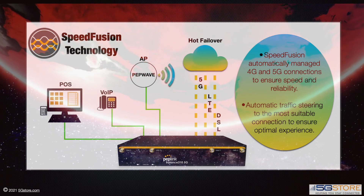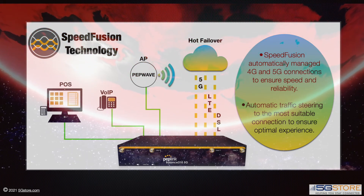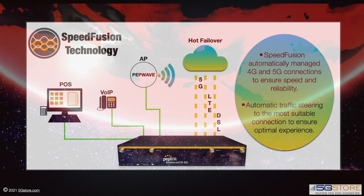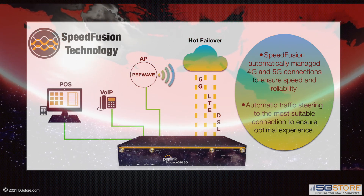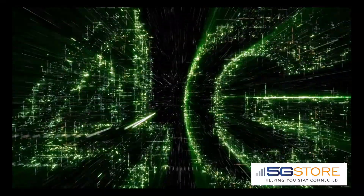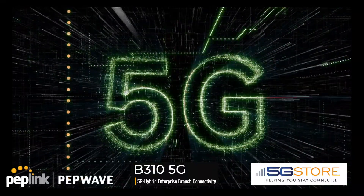No matter what types of connections you have available, this enterprise branch router can easily fit into any business, though it's best for 50 up to 500 users. Along with quality of service rules, content blocking, and firewall security, you'll feel confident your business is protected and running smoothly. The 5G-ready Peplink Balance 310 is now available at 5gstore.com.